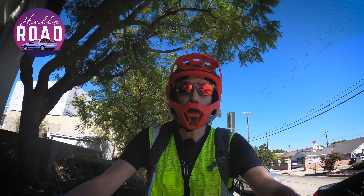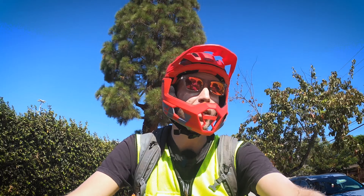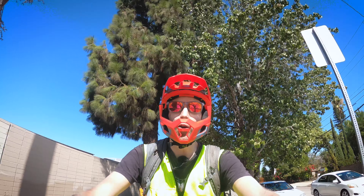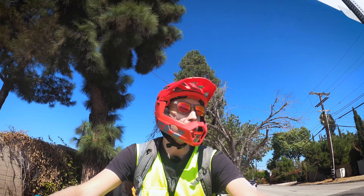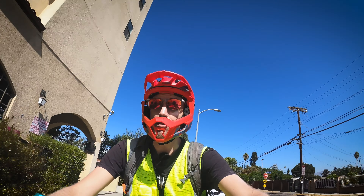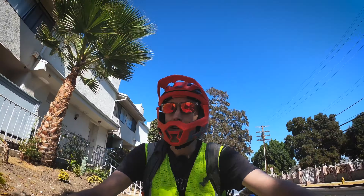Hey everybody, Ethan here. Welcome to Hello Road. It's time for another edition of Car Spotting by Bike in Los Angeles. I started doing these videos because I realized that I just take for granted the fact that we pretty much have no rust here. We have a lot of cars that are just survivors — not just classic cars like Chevelles and Camaros, but cars that are still around because people have yet to junk them, they're still running, and the elements haven't ruined them. Let's see what we can find.